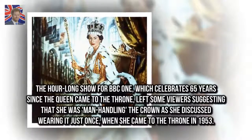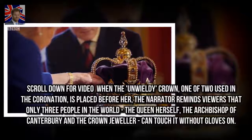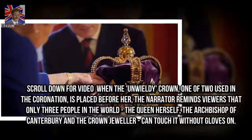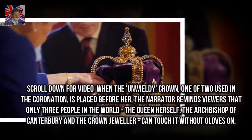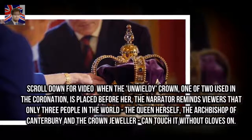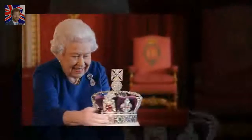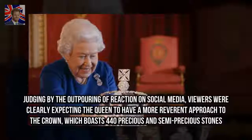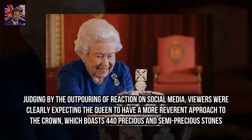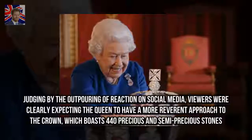The unwieldy crown, one of two used in the coronation, is placed before her. The narrator reminds viewers that only three people in the world — the Queen herself, the Archbishop of Canterbury, and the crown jeweler — can touch it without gloves on. Judging by the outpouring of reaction on social media, viewers were clearly expecting a more reverential approach to the crown, which boasts 440 precious and semi-precious stones.